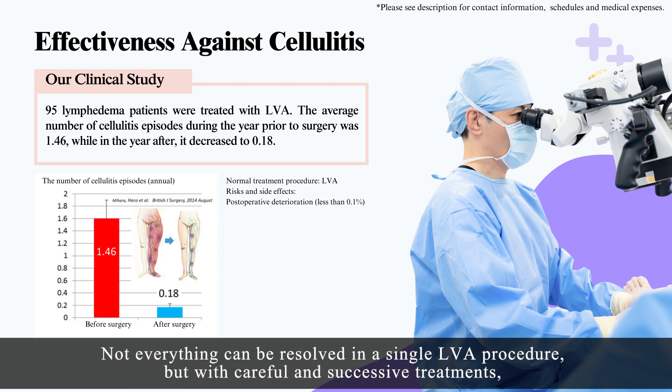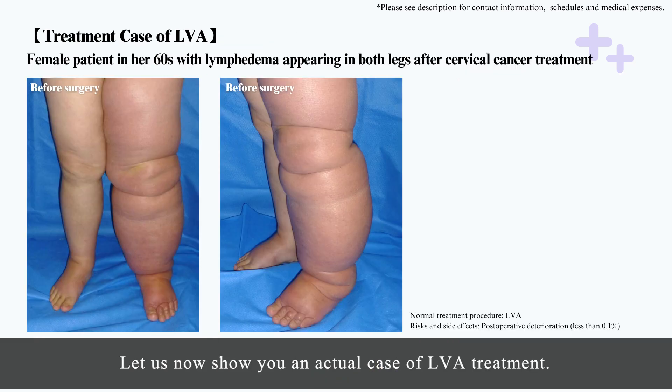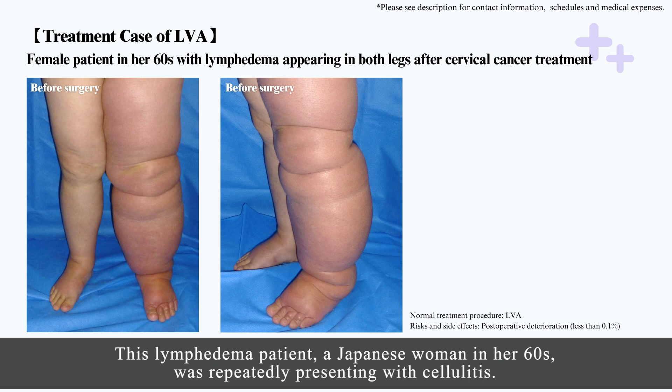Not everything can be resolved in a single LVA procedure, but with careful and successive treatments, patients' symptoms are improved in nearly 100% of cases. Let us now show you an actual case of LVA treatment. This lymphedema patient, a Japanese woman in her 60s, was repeatedly presenting with cellulitis.